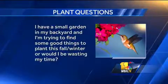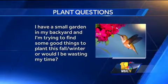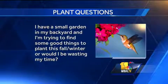'I have a small garden in my backyard and I'm trying to find some good things to plant this fall or winter — would I be wasting my time?' Fall is absolutely the best time to plant things like perennials, trees, and shrubs because the ground is still nice and warm. I sowed some grass seed about a week ago and it's already up — it takes two to three weeks in the spring. If you want flowers, pansies will do well through winter. Mums are about over, but it's a great time to plant perennials, and I know where there are some half-price right now.